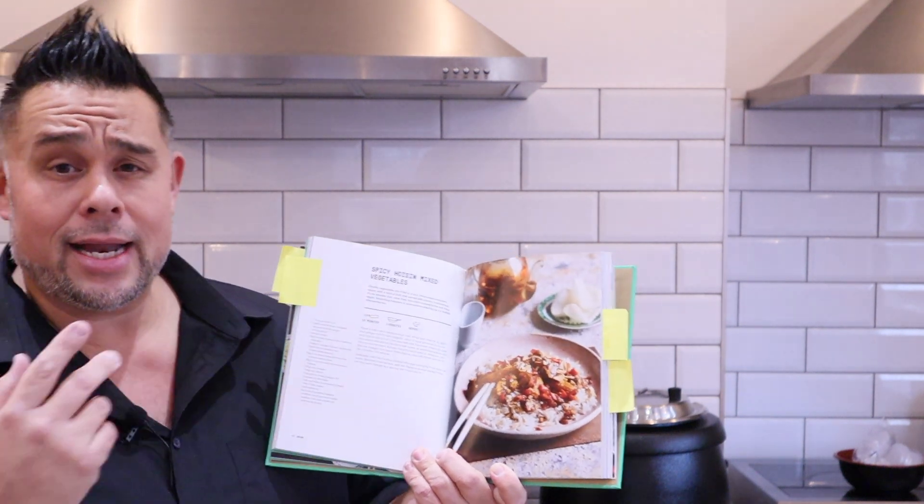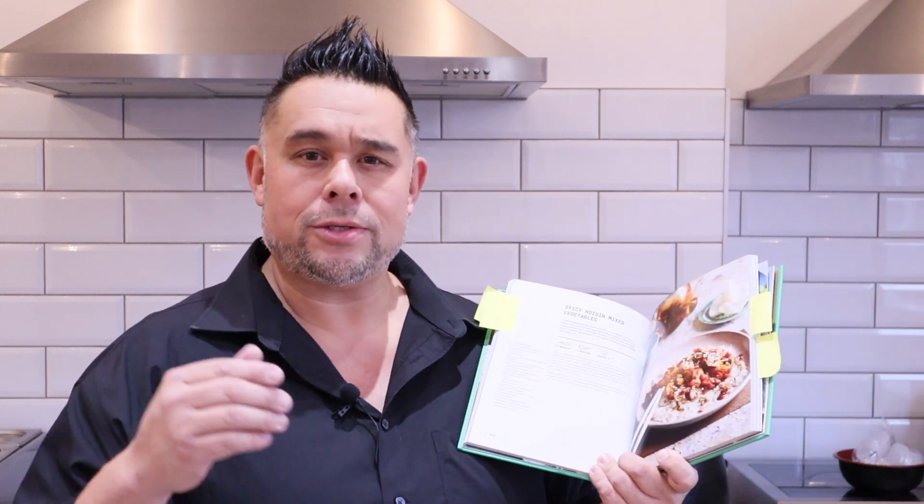Another recipe is my spicy hoisin mixed vegetables. When I was researching and writing the book, I went to a lot of vegetarian and vegan fairs, and what I found was there were a lot of people out there trying to mimic meat — taking soy produce or other bits and bobs, trying to give it the same texture and flavours as meat. Personally, I thought they were pretty poor, if I'm completely honest.